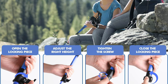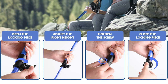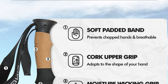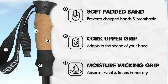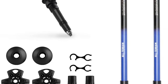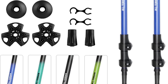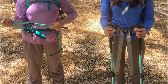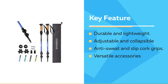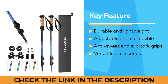These poles are easily adjustable and collapsible with a quick flip lock system that allows for height adjustments from 25.5 inches to 54 inches. The natural cork grips are anti-sweat and anti-slip, and the adjustable wristbands further prevent slipping. Additionally, the poles come with a variety of accessories including tungsten carbide tips, snow baskets, mud baskets, and rubber protective tips, making them suitable for different trekking terrains and activities.